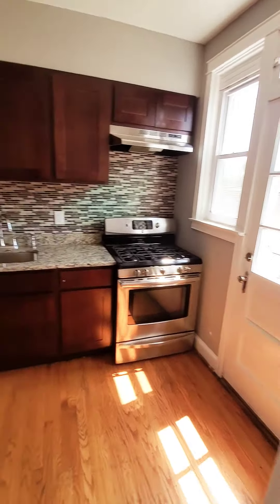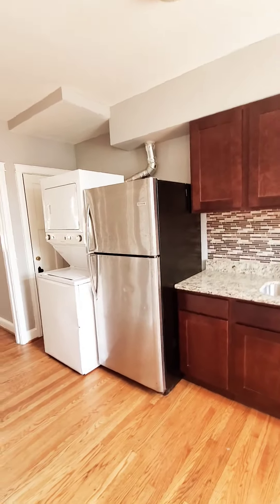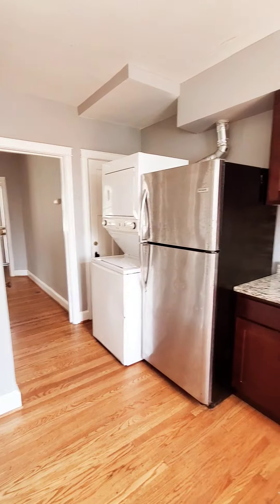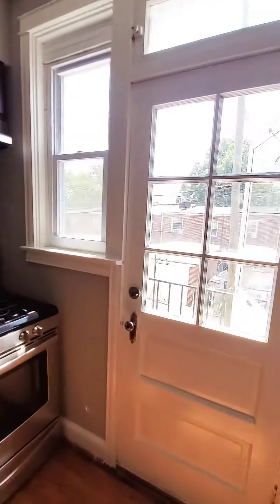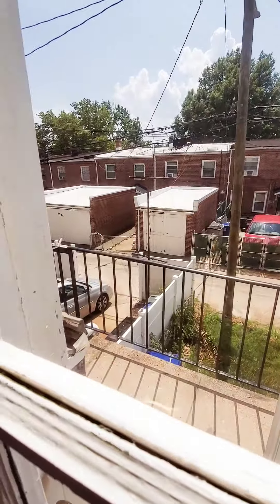Dining room and kitchen, and you have a washer and dryer. There's also a small balcony off the rear.